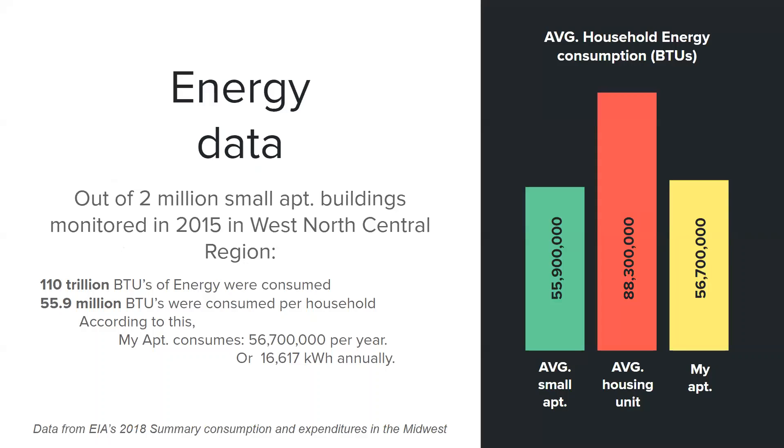Energy data for this unit was not available, so I used EIA's data for the consumption and expenditures in the Midwest region, specifically the west north central region corresponding to Minnesota. In this region, 2 million small apartment buildings were monitored for a total consumption of 110 trillion BTUs of energy, and a per household consumption of 55.9 million BTUs per year.